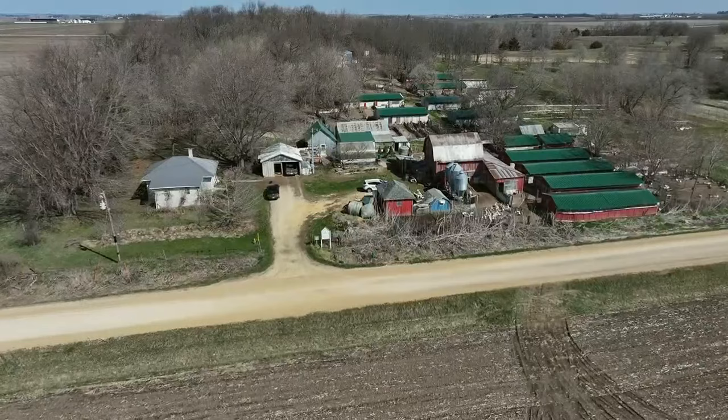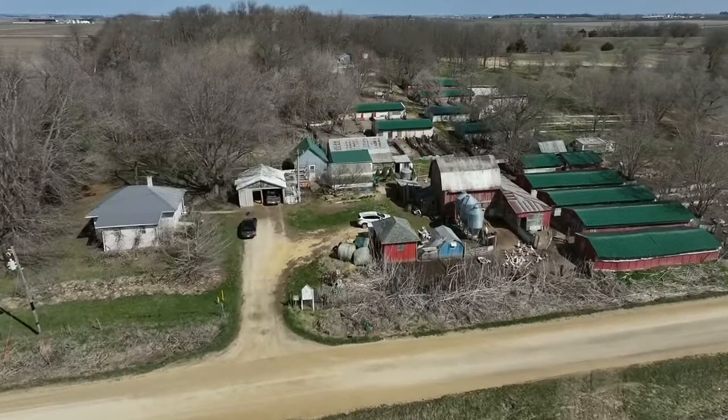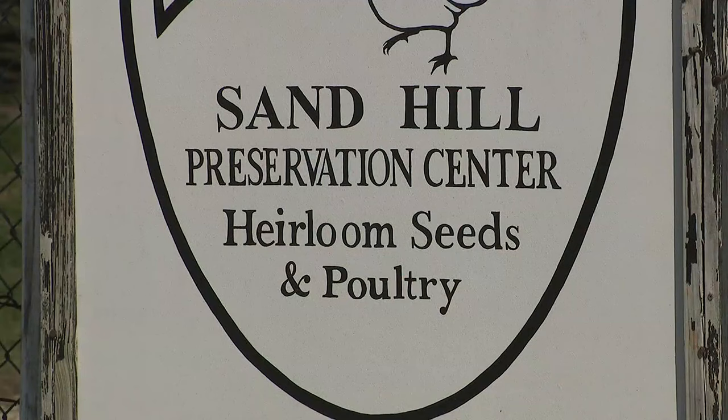Now we turn to a man who's preserving the past by growing the future. Tonight we head out to Clinton County, Iowa, and an old farmhouse you'll have to seed to believe. When planting a seed, the bigger picture takes time to appear. What might seem small grows into something larger than itself.